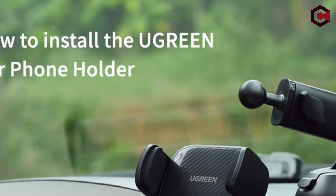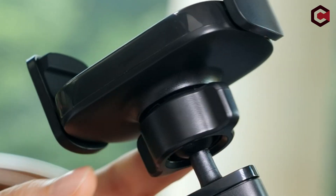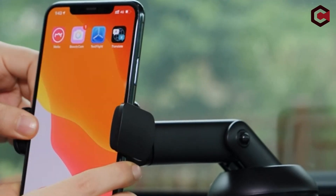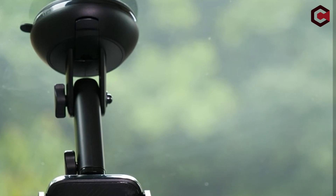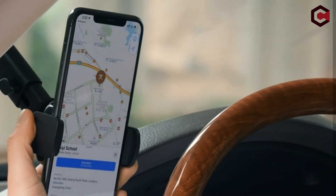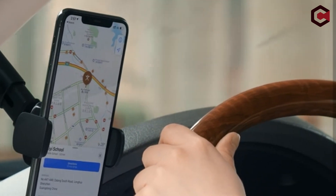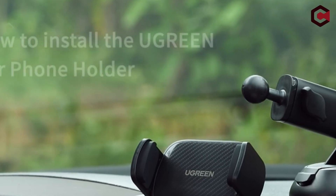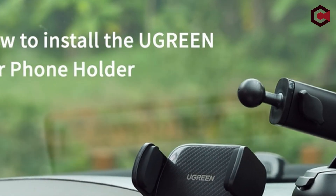Eliminating any concerns about it sliding off, another remarkable element that adds to the versatility of this setup is the telescopic arm. You may easily customize your viewing angle while driving with a maximum extension of 3.9 inches and the ability to pivot 220 degrees freely. This ensures that you have a clear line of sight to your smartphone without jeopardizing your safety.